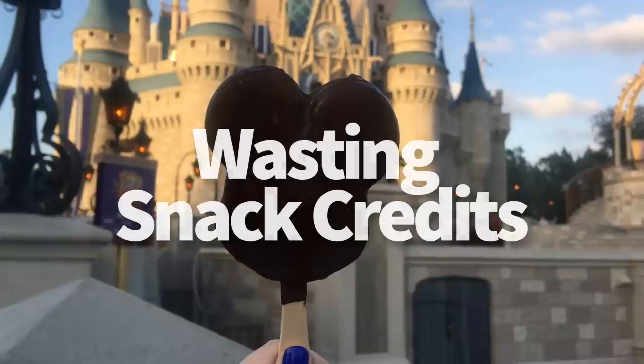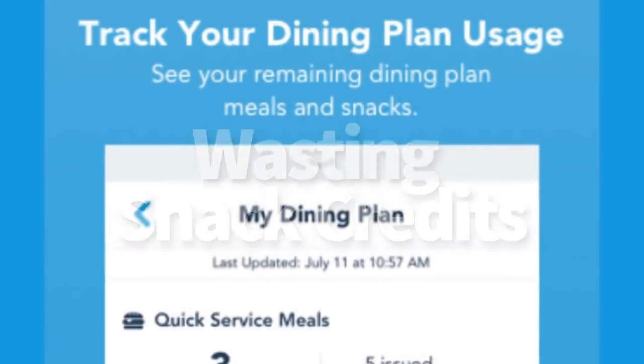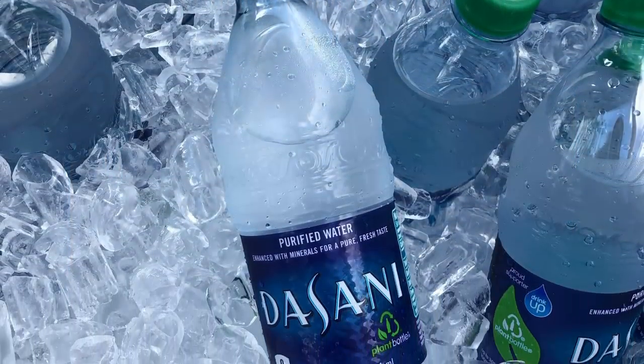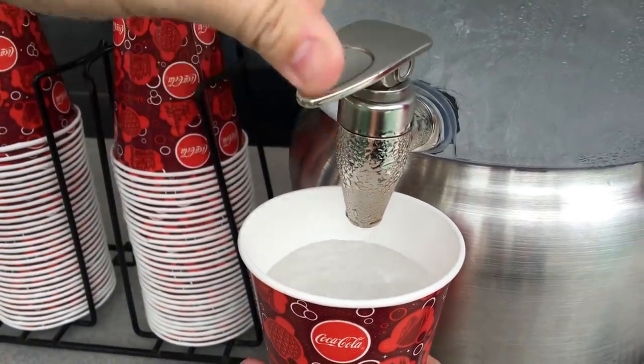Next: wasting your snack credits. If you're on the Disney Dining Plan, you might find yourself with leftover snack credits — no snack left behind. First, don't use your snack credits on bottled water. It's just too expensive and you can get free water at all the quick service locations around the park.